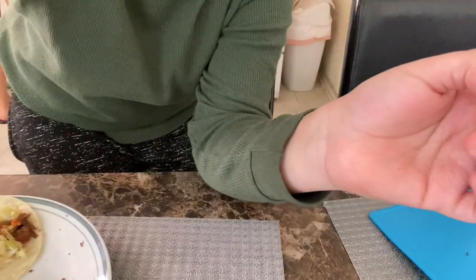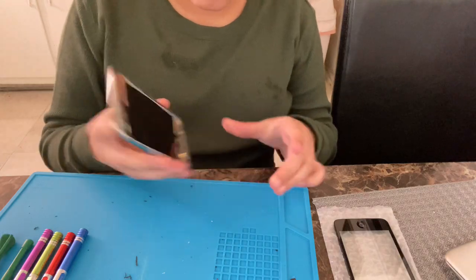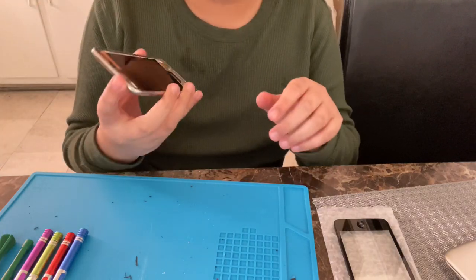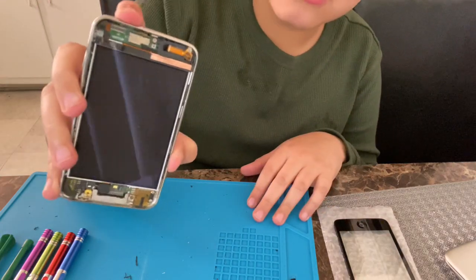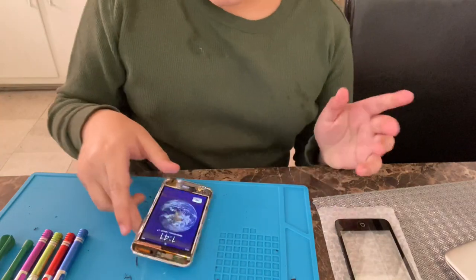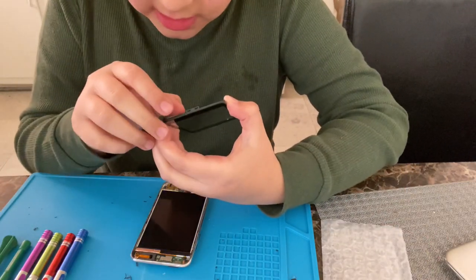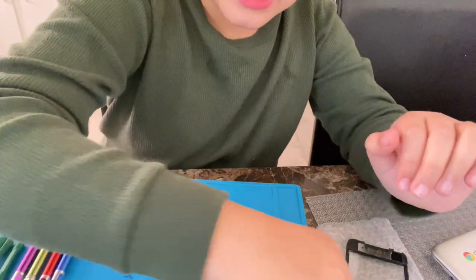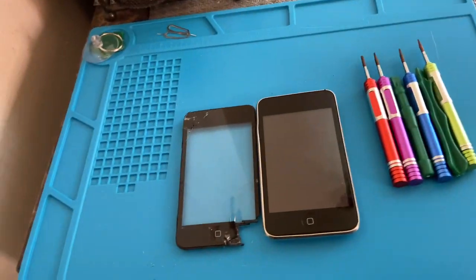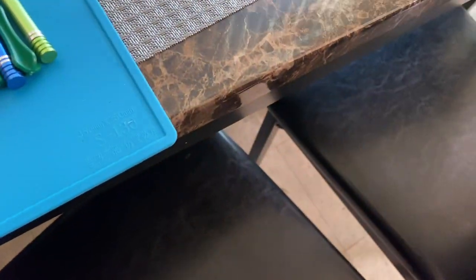Okay guys, I got the screen off — finally took almost an hour. The iFixit difficulty rating is pretty accurate. Now this is the moment of truth: if I snap this connector I'm dead. I have to disconnect it and then connect the new one.